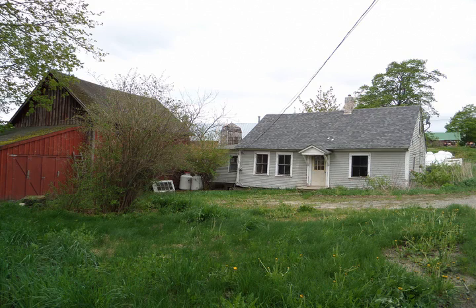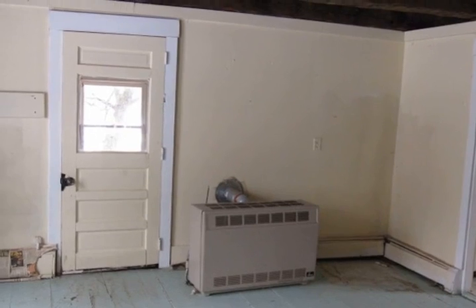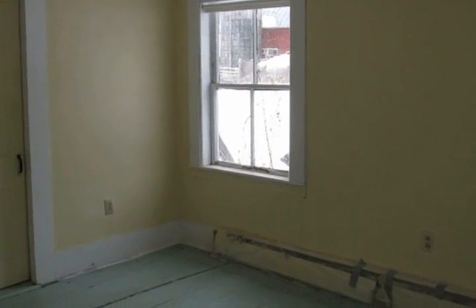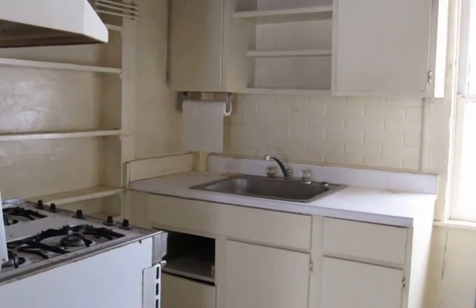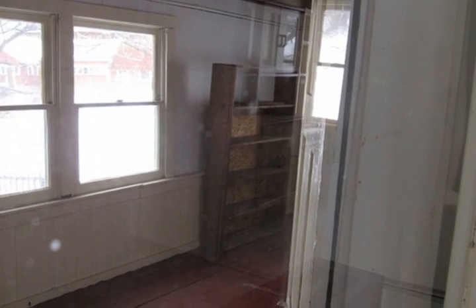This antique cape is located on a small 0.2 acre lot in the charming village of West Newbury. It was used as a year-round rental for several years, but is in need of renovations. The barn would provide a great space for a studio or workshop. At this price, there's lots of potential — bring your imagination.